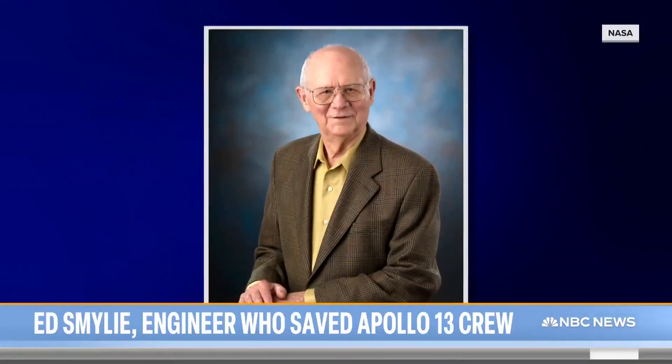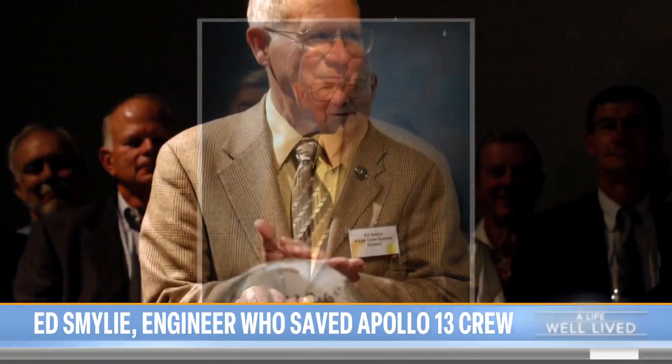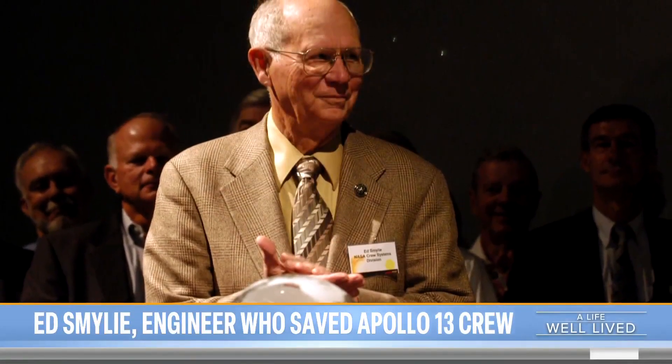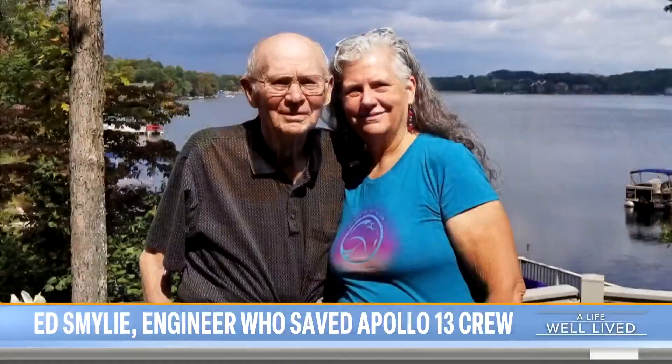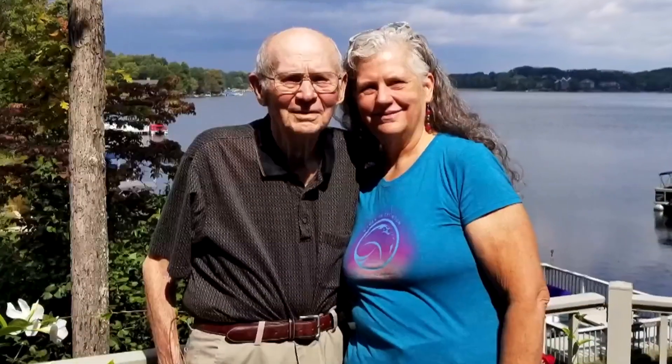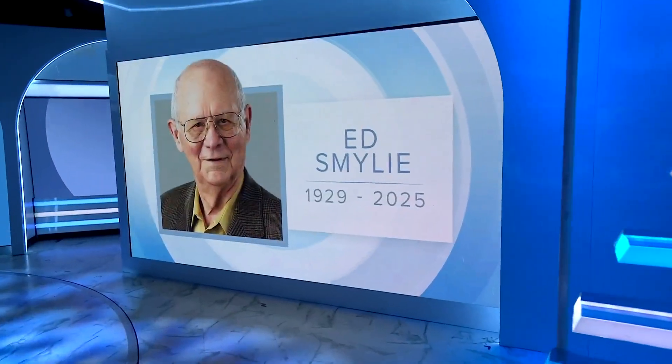Ed Smiley, a brilliant engineer whose design developed under extreme pressure saved three American astronauts, died last month in Crossville, Tennessee. He was 95 years old.